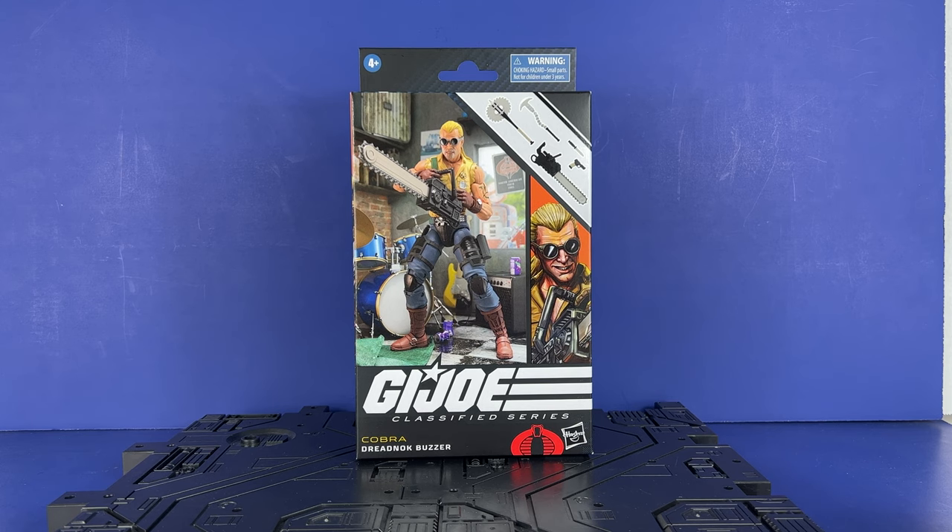Hey everyone, welcome to the channel. Inutabi here, and I'm back from vacation. Let's start off with some G.I. Joe Classified Reviews.